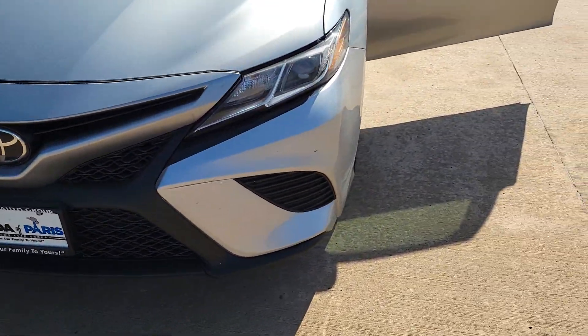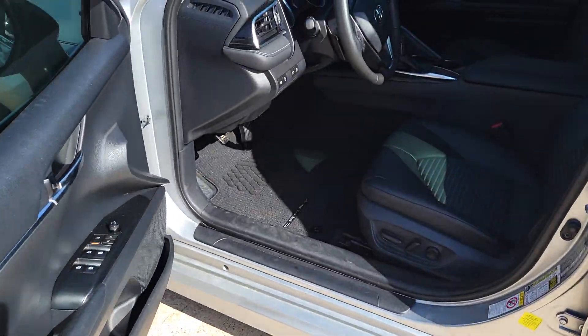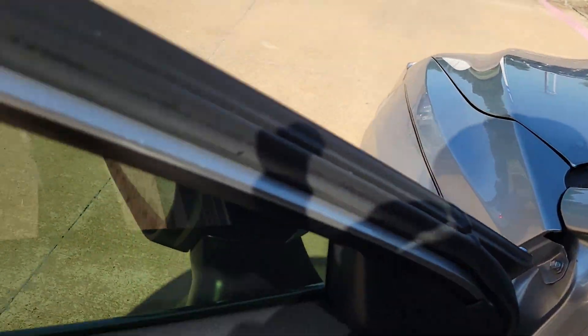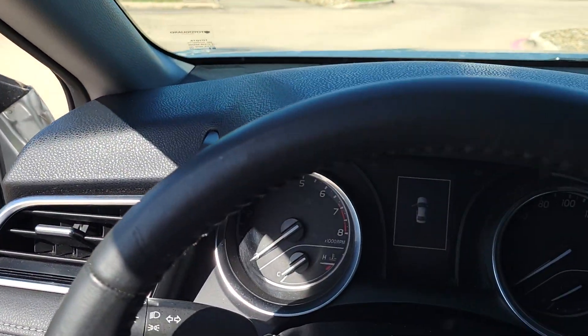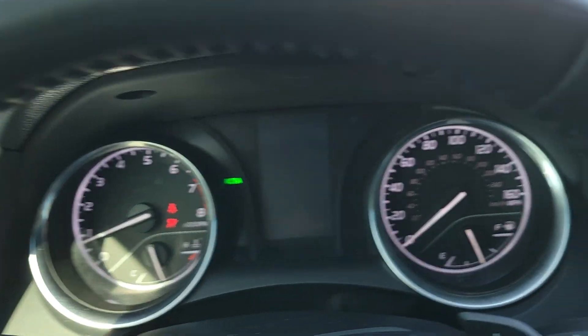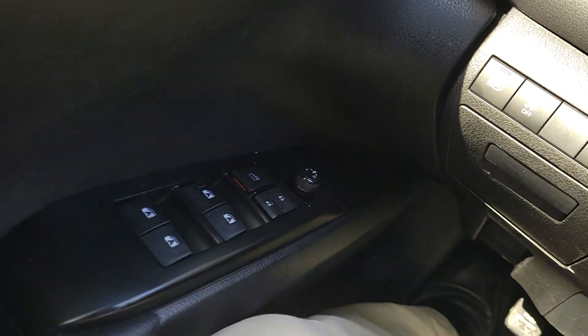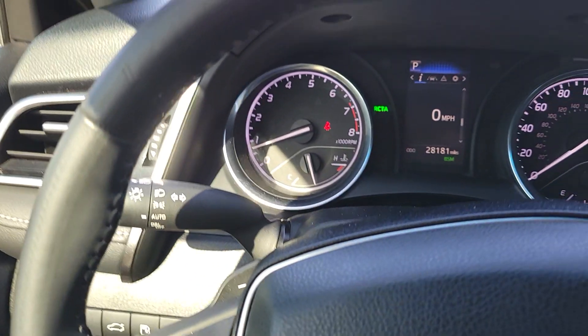These Camrys are good looking cars. They drive really well, they get great gas mileage. Alright, let's get inside and see. It does have the power windows, power locks, power side mirrors.